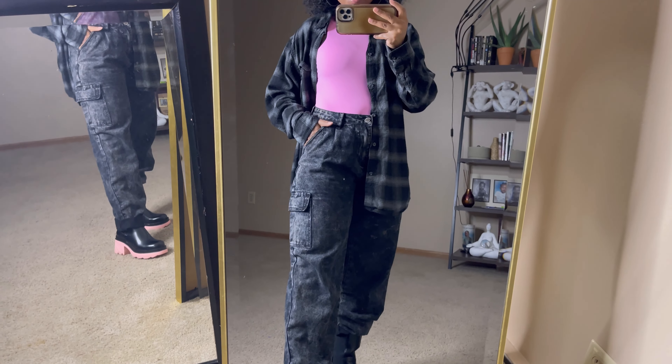I have chunky gold thrifted hoops, and this button-up lightweight top is an oldie from H&M, nice and thin. The jeans are thrifted. I felt like a tie-dye Easter egg today, so I thought these tie-dye yellow pants would be perfect for Easter with some color blocking.